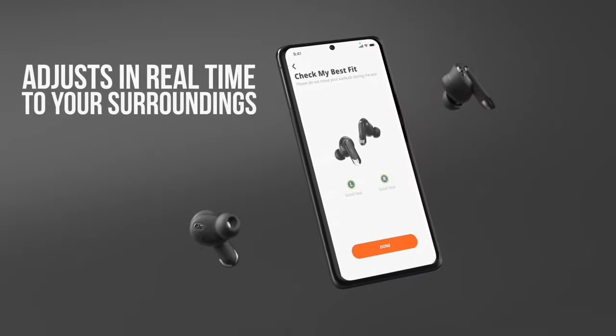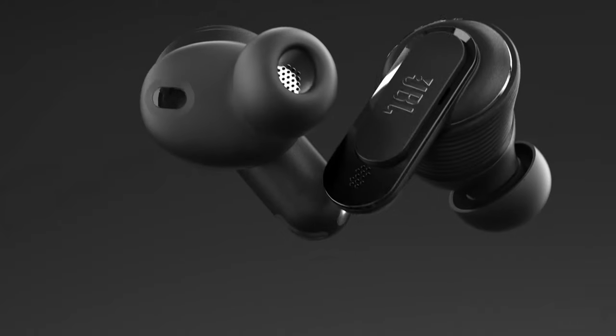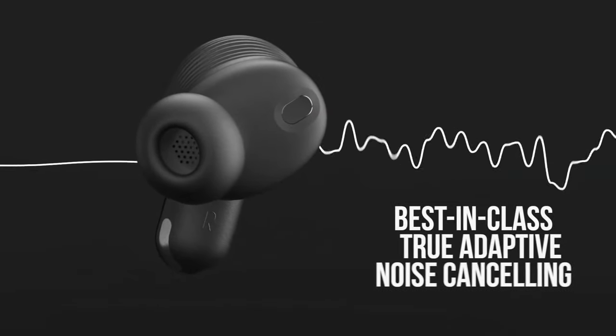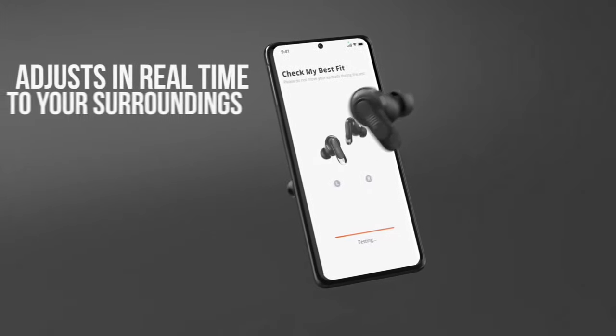But there's more — even without a smartphone, you can control your music and settings directly from the convenient screen on the charging case, making these earbuds perfect for off-the-grid adventures.